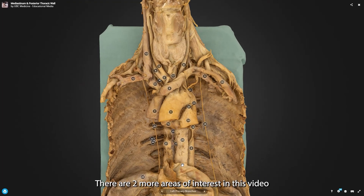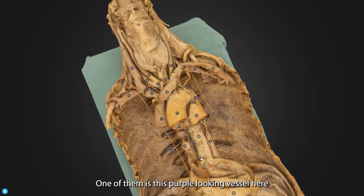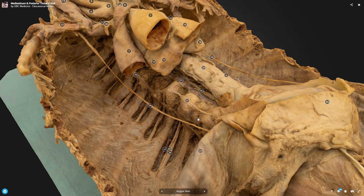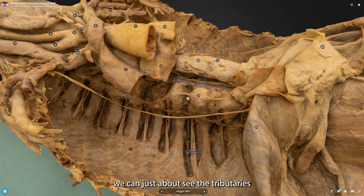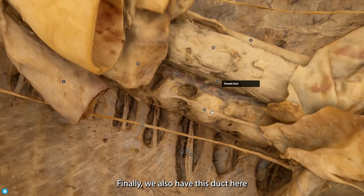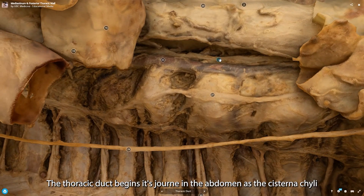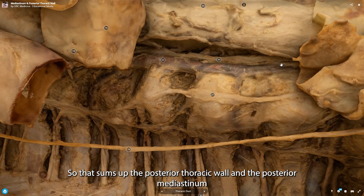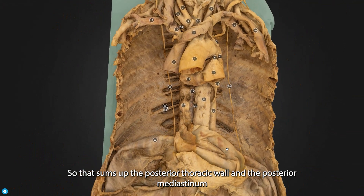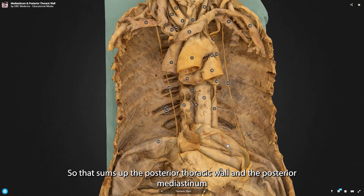There are two more areas of interest. One is this deep purple vessel here, which is the azygos vein. As we can just about see, we have the tributaries — the posterior intercostal veins — draining into the azygos vein, where they'll be taken back to the heart via the inferior vena cava. We also have this duct here: the thoracic duct, which begins its journey within the abdomen as the cisterna chyli. That sums up the main features of the posterior thoracic wall and posterior mediastinum.